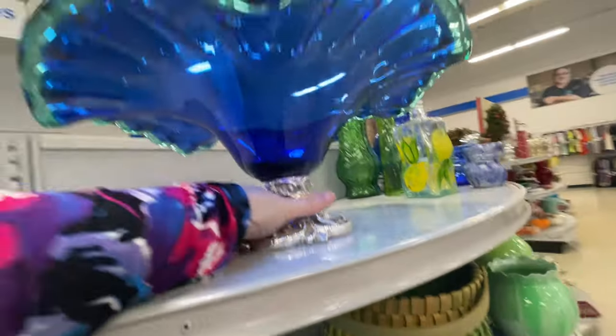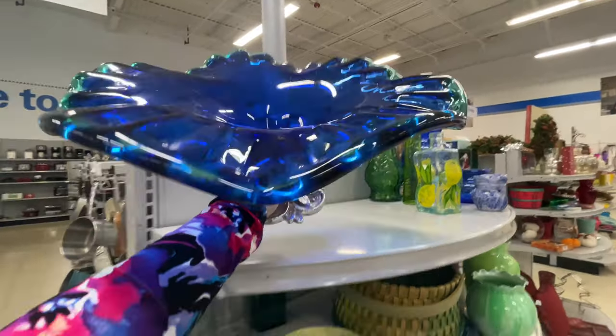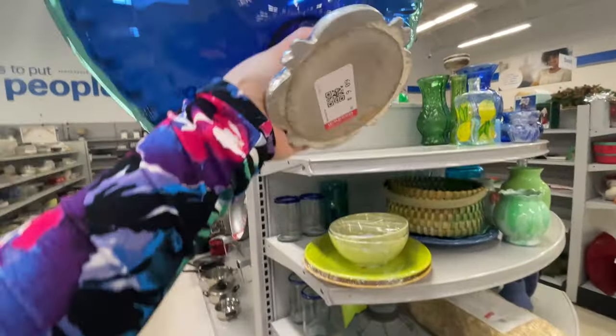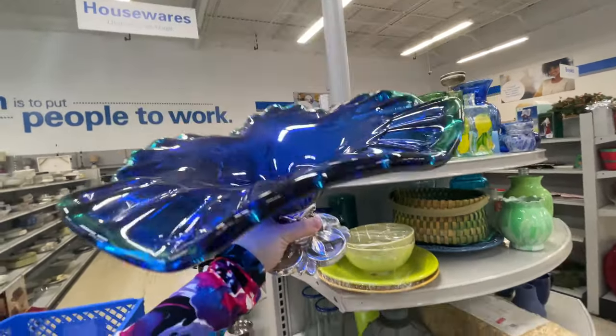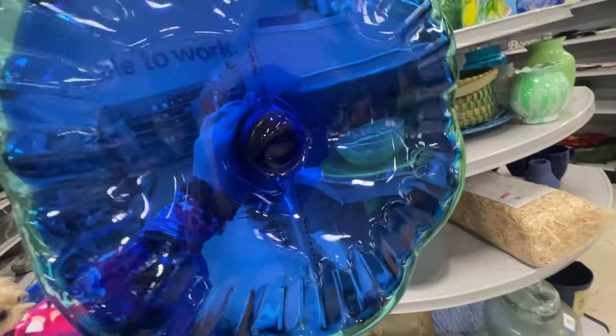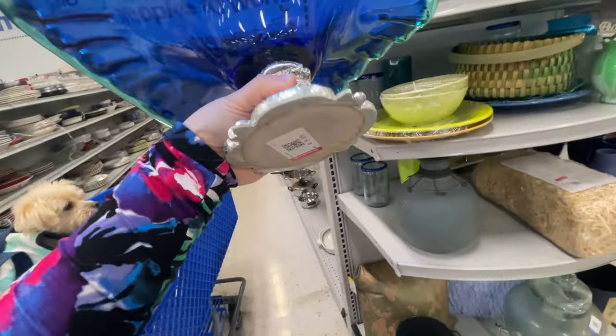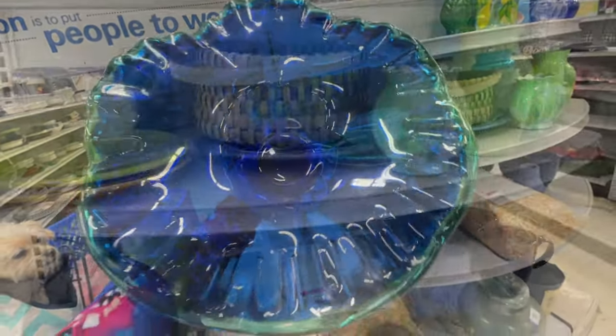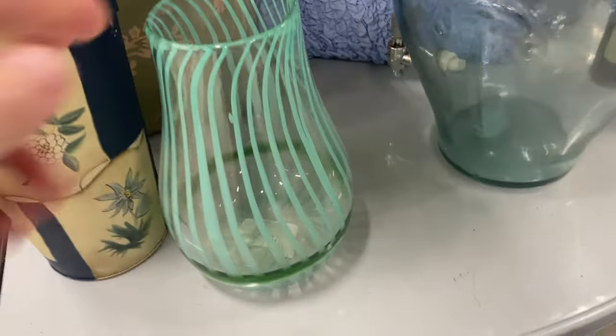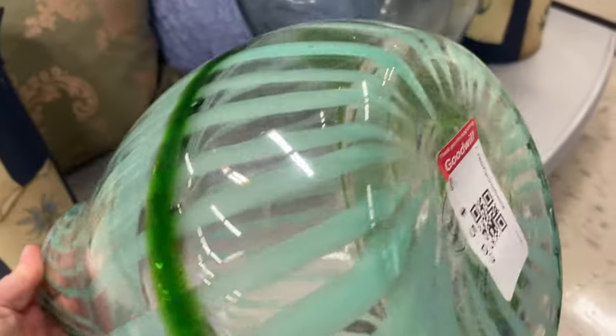And here comes the wow factor — this Murano glass jaw-dropper is an absolute stunner. It is blue with green trim and flawless. Wow, is that gorgeous! For $9.09, if I got nothing else the rest of the day I was happy with just this. I was super fired up — but then I found this: a gorgeous Anthropologie vase for $5.09.